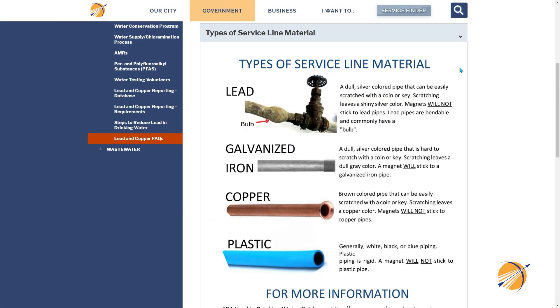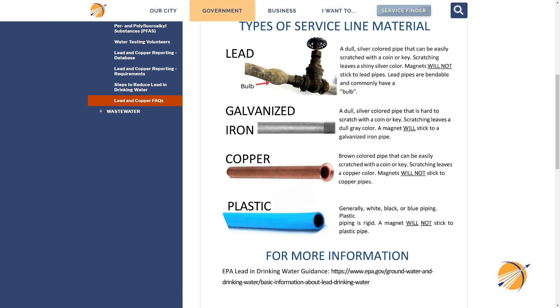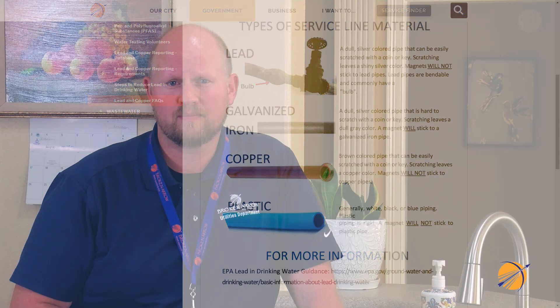We have also mailed separate letters to 41 customers with homes that have been identified to have galvanized iron lines connected to the City meter. Galvanized iron pipes are made of iron or steel and are coated to prevent corrosion and rusting. In some situations, these could have been used downstream of a lead service line or connections, and galvanized iron pipes could absorb lead and release it over time. There are no lead pipes in our system, and we are working on a plan to replace the 41 remaining galvanized iron lines that are on the City's responsibility side of the meter.